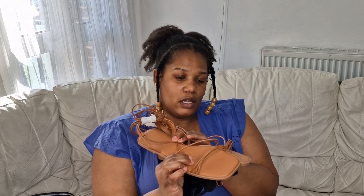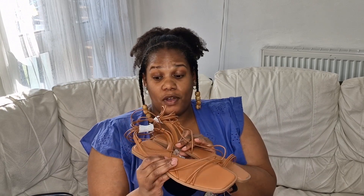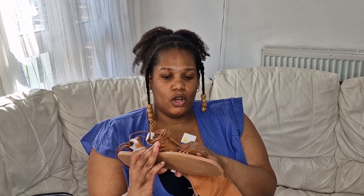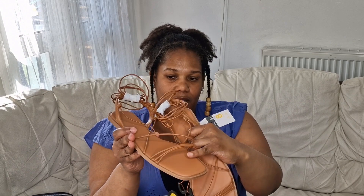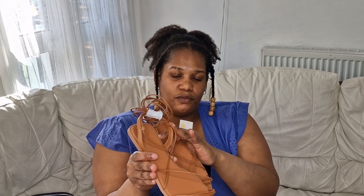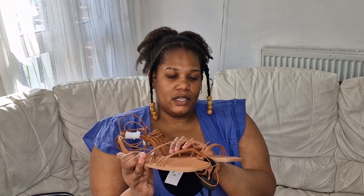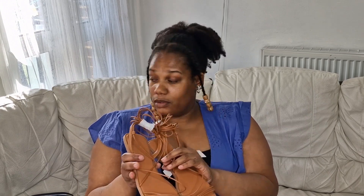It's quite comfortable on the sole, quite soft actually, so it'd be very comfortable. I'm just not sure about the strap around here - it's like string. But they're nine pounds, which I think is a little bit more, though I understand because they're using a lot more string on it.